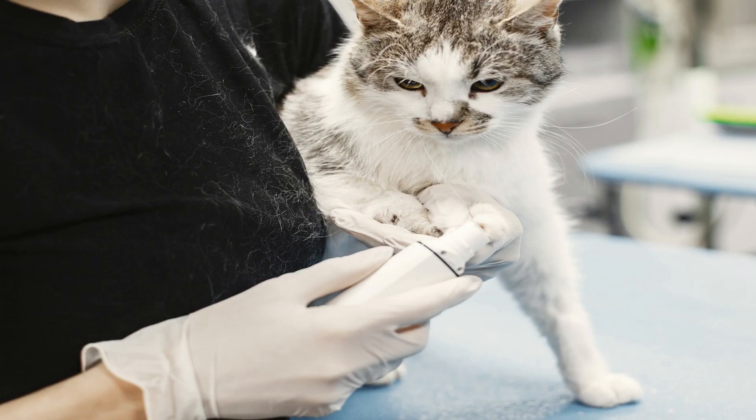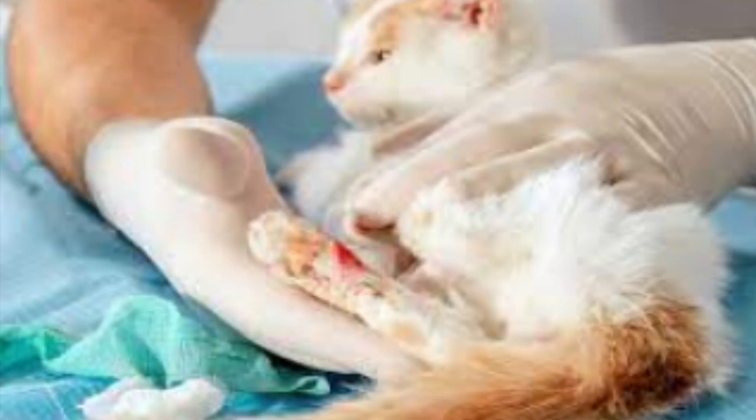While the bite reactions usually resolve on their own, you should take measures to prevent them, as most of these pests can carry other diseases that are harmful to cats.